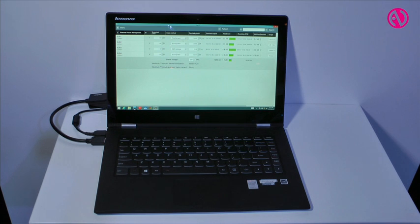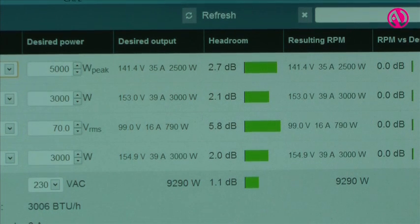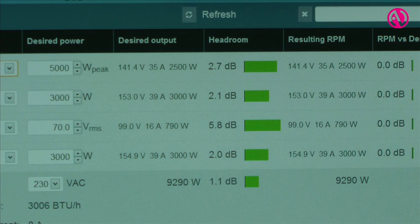We're also launching a new configuration software called CAFE. It includes an RPM configurator where you basically just specify the requirements on the different channels and it will help you pick a frame size that just fits those requirements, minimizing wasted headroom.